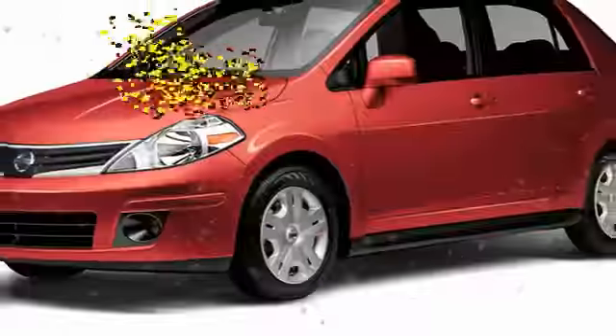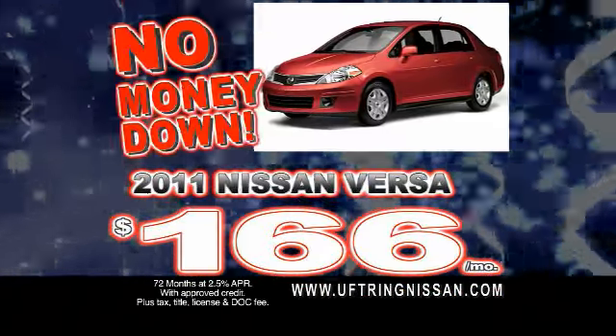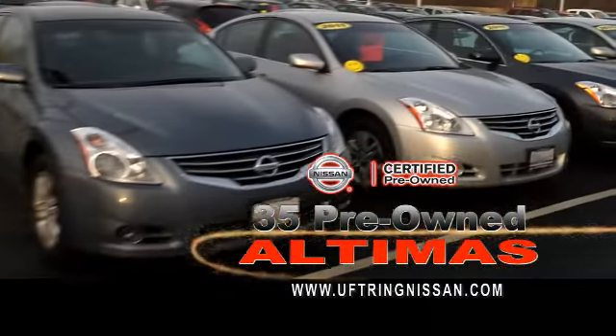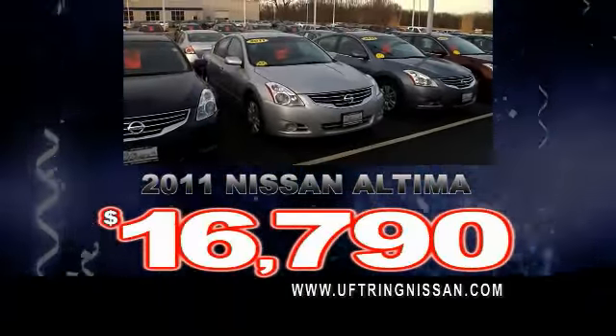It's a low payment party at Uptrend Nissan with payments to fit any budget. How about 38 miles per gallon in a 2011 Versa for $166 a month with no money down? Or 1.99% financing on certified Nissans? Plus 35 pre-owned Altimas, recent trades, and auctioned fresh units including 2011 Altimas for $16,790.